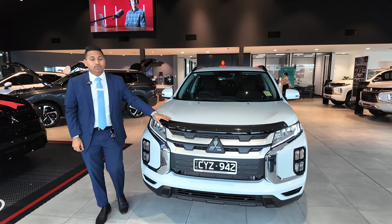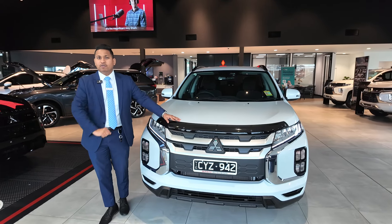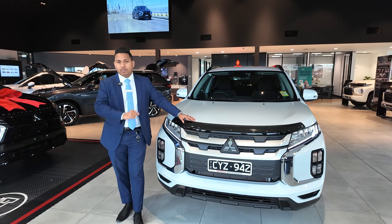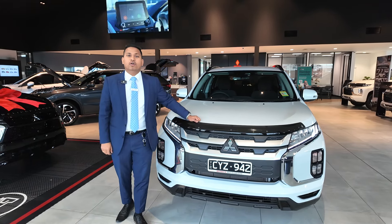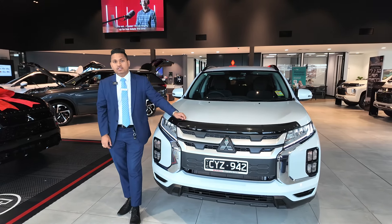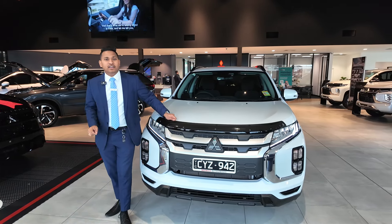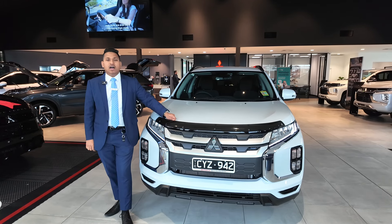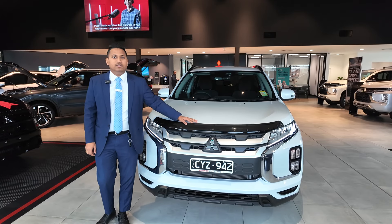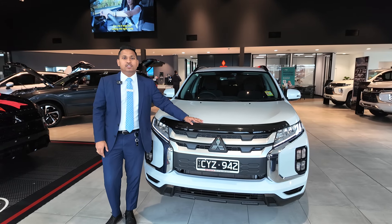Thanks for watching the video — that's the walk-around video of the ASX LS model. If you need any information about new cars, please contact Berwick Mitsubishi and ask for Mani, I'm the new car consultant, happy to assist you. Our dealership also offers in-house financing — Julie and Kevin, my business managers, will give you the best financing options. And Dan D'Souza, my pre-delivery manager, will look after your car with extra options like tinted windows, dash cams, and hydro-surface coating. See you soon at Berwick Mitsubishi — have a good day!